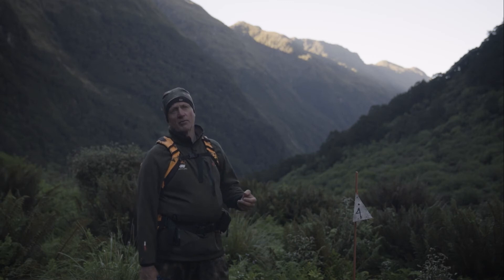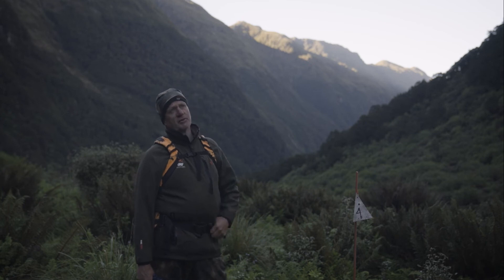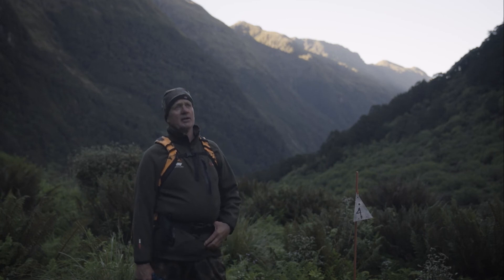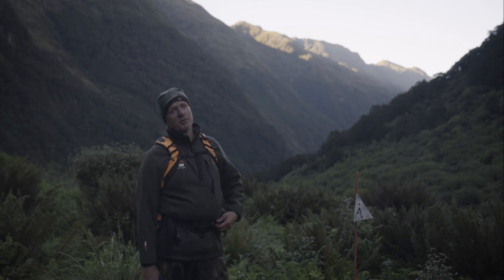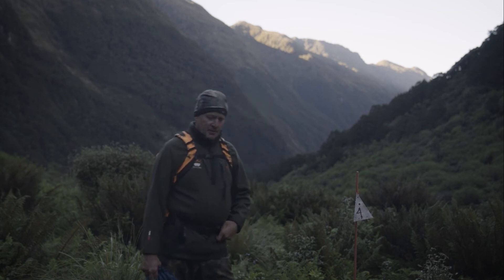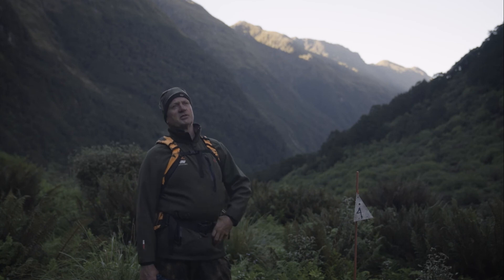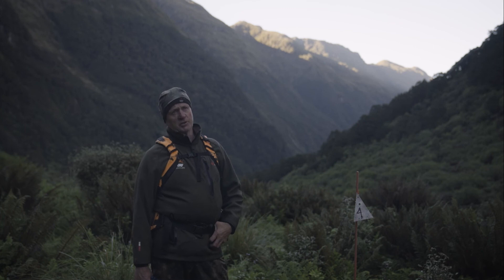Part of our portfolio we actually look after a variety of different species of birds. So we've got the whio, and we work with the Kea Conservation Trust where we're trying to help the kea out. The kea are a little bit more difficult — they live on the tops of the mountains, pretty hard to trap predators up there. And of course kea, not quite as at risk as whio, but they're certainly declining around New Zealand.